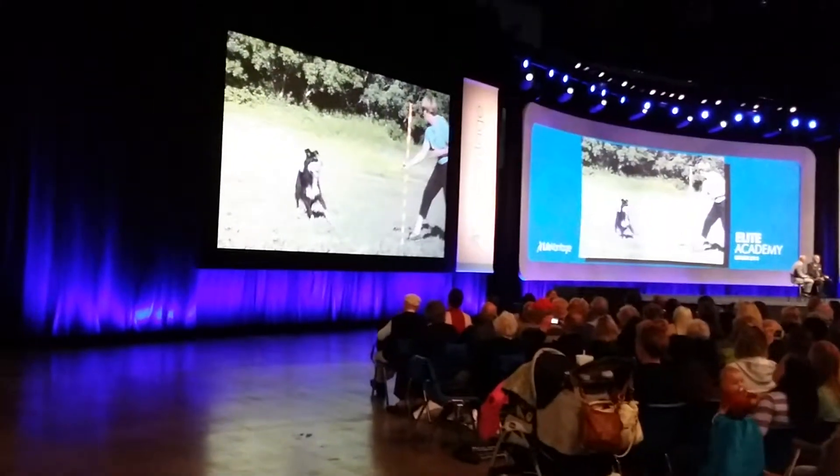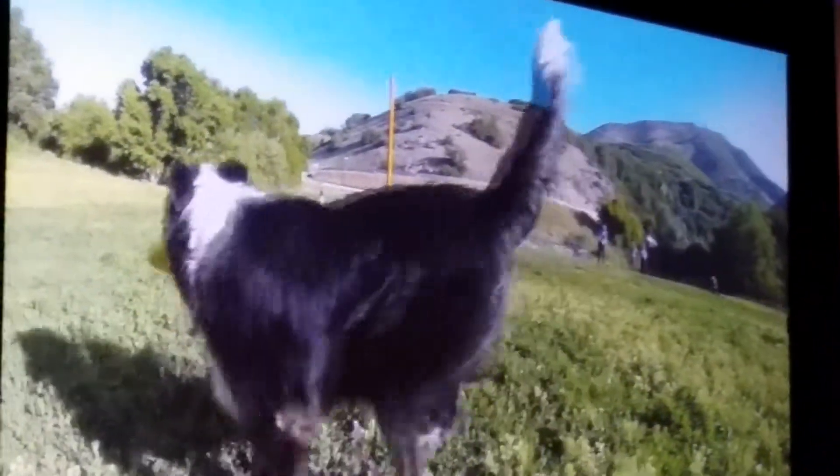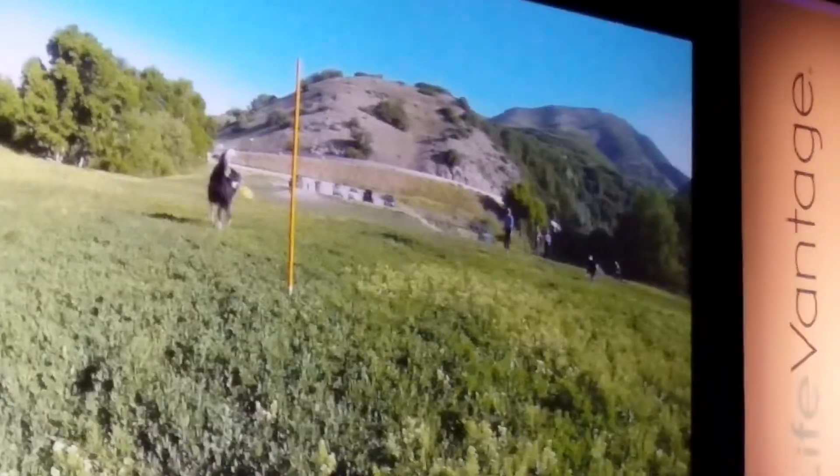From the amount of time recorded, we can determine the distance that Rowdy ran and also the speed by which he was running. What we did was continue throwing until Rowdy actually started showing signs of lameness.